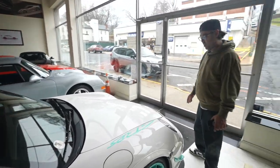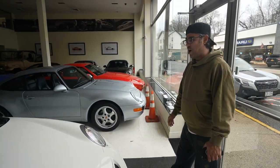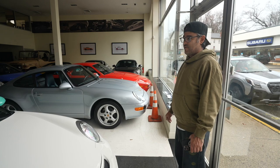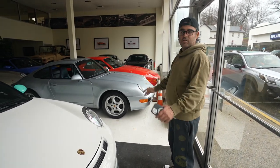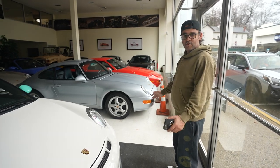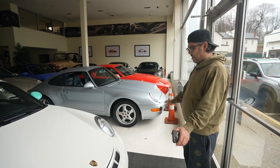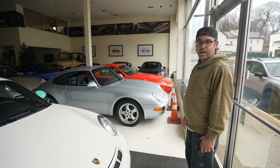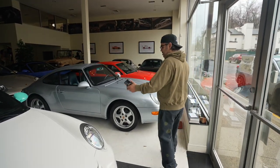Unfortunately someone's taking it away from me — it's going to another great collection, staying local. This car is probably in my opinion the best value special Porsche under half a million dollars. For the money, you're not finding anything you could drive as a daily driver or weekend driver — nothing that exists. We're pretty biased to the 997 variation.